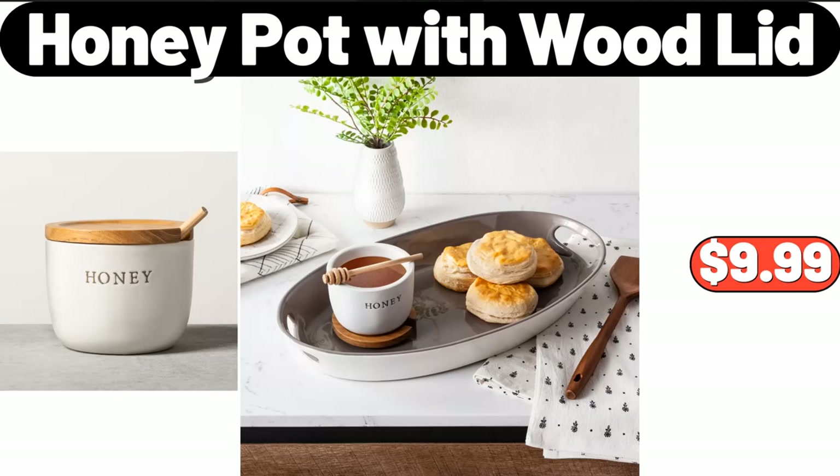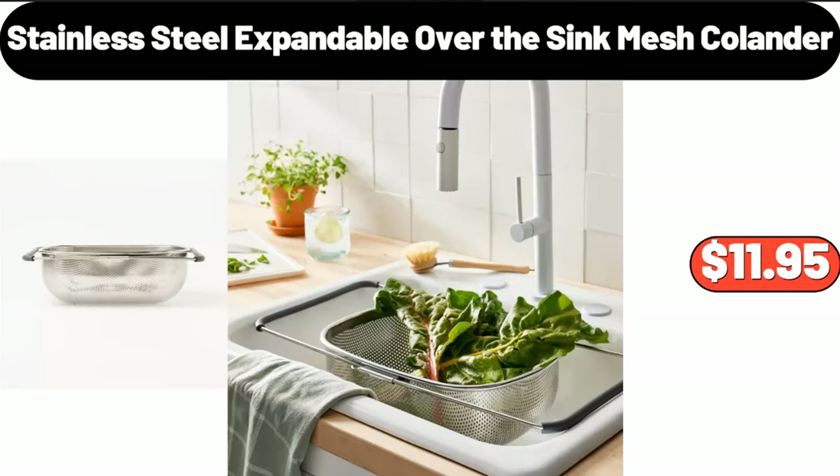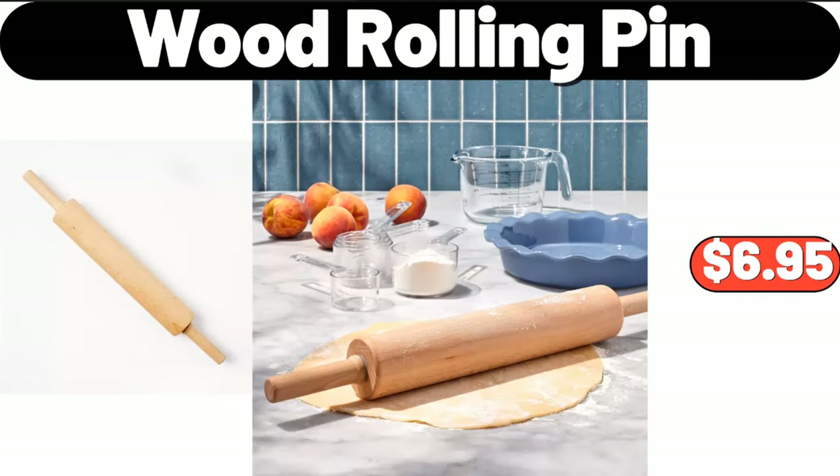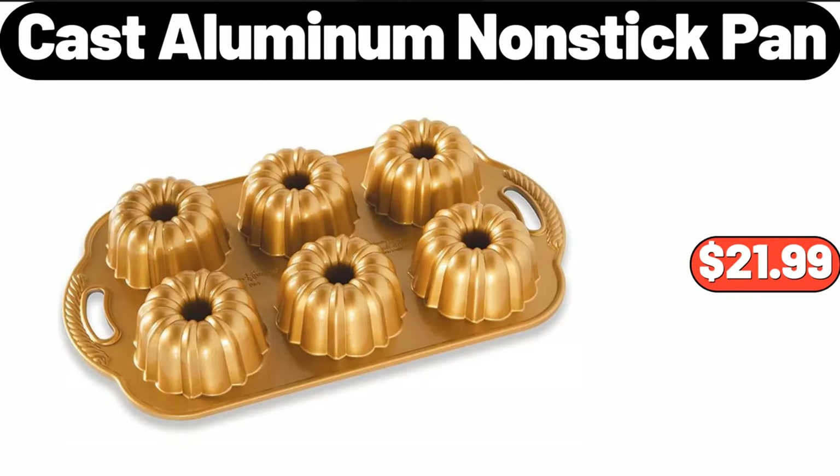Honey pot with wood lid, $9.99. Stainless steel expandable over the sink mesh colander, $11.95. Garden line leaf scoops, $7.99. Wood rolling pin, $6.95. Cast aluminum non-stick pan, $21.99.